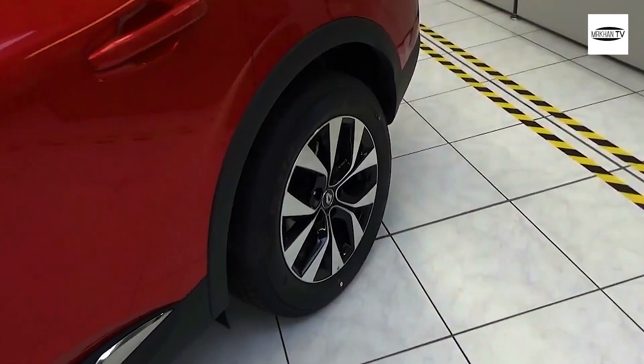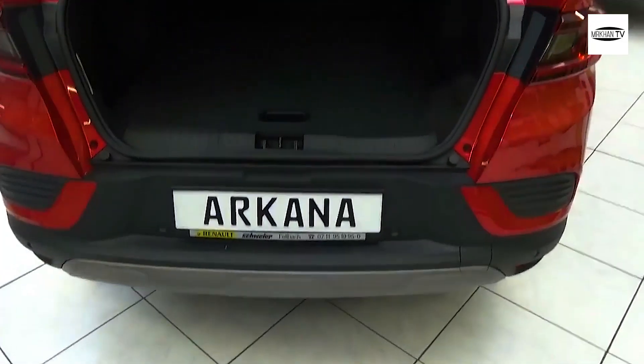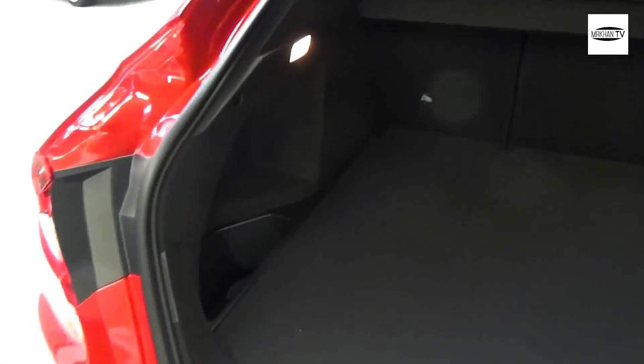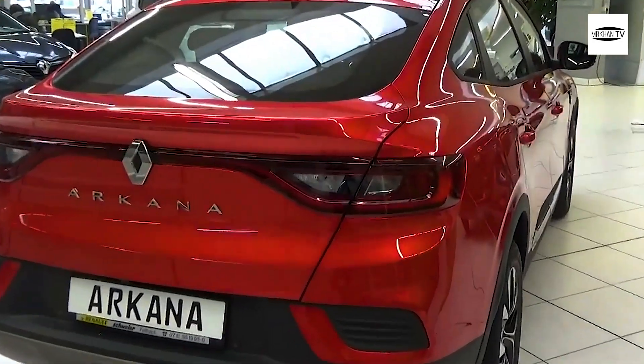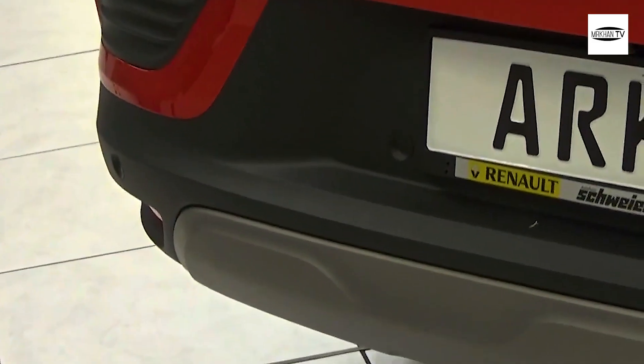The RS Line identification has been added to the wings trim, while the rear sports a chrome plate, a dual exhaust outlet, and a darker palette plate similar to the F1 bumper and skid plate. An optional color pack will additionally improve the appearance of the new Renault Arcana RS Line.